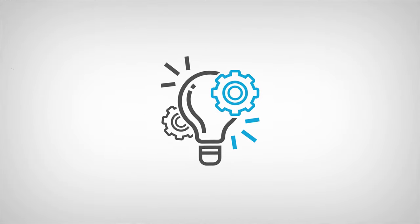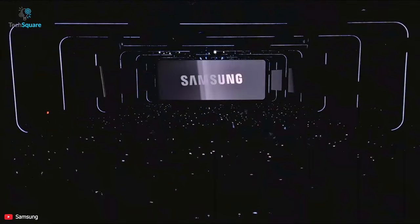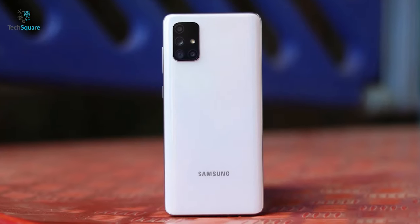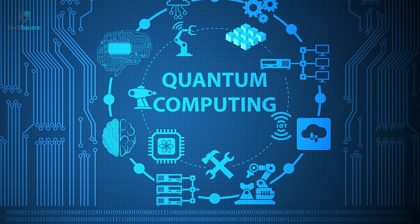Hey everyone, I'm Chaser and welcome to Tech Square. Today in this video we're going to talk about Samsung's quantum-powered phones, so without further ado let's dive into the video.